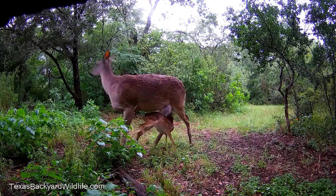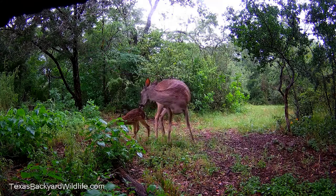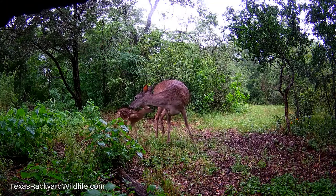Here's a white-tailed deer and her little five-day-old fawn. The fawn is one of a pair of twins. The mother keeps them separated for the first few weeks, maybe three or four weeks.